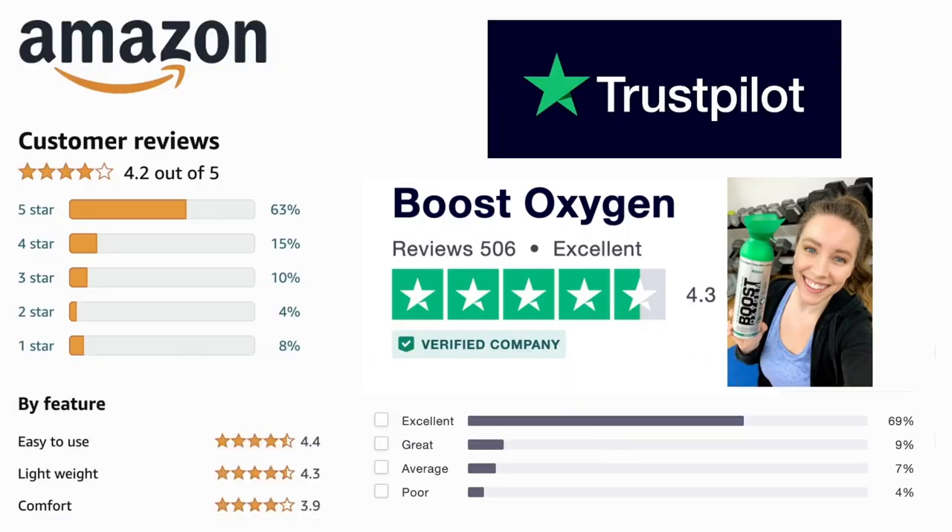We regularly and consistently rank number one for oxygen therapy products on Amazon.com, with a nearly five-star rating based on tens of thousands of reviews on both Amazon and Trustpilot. And it really helps you catch your breath between changeovers.